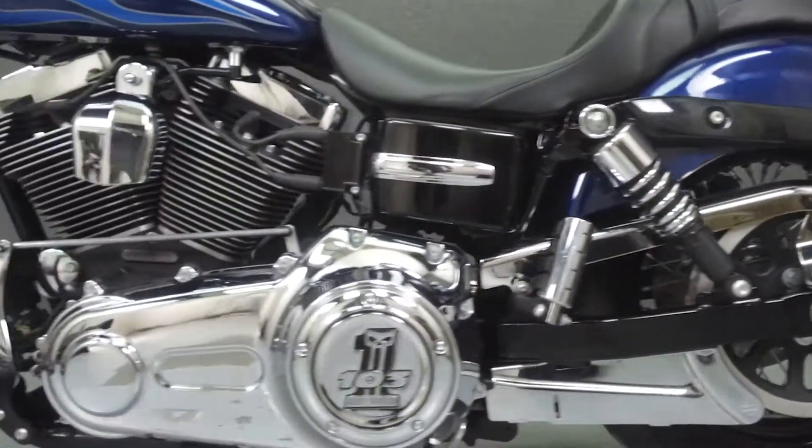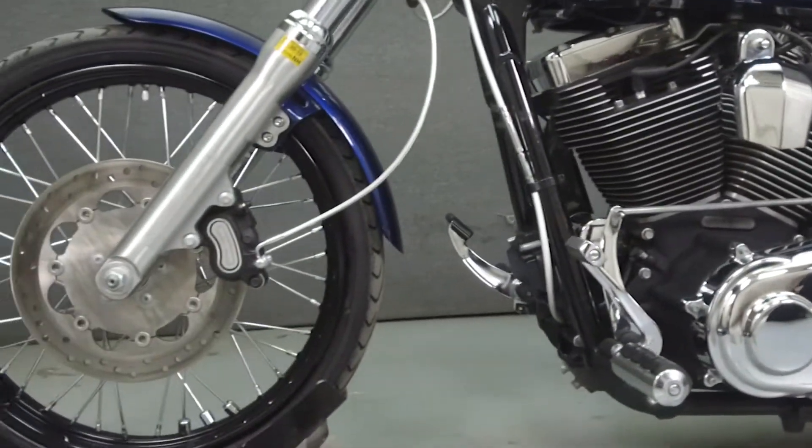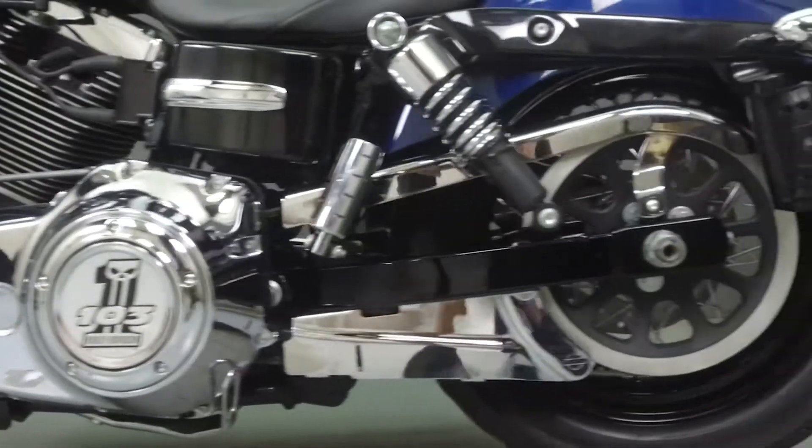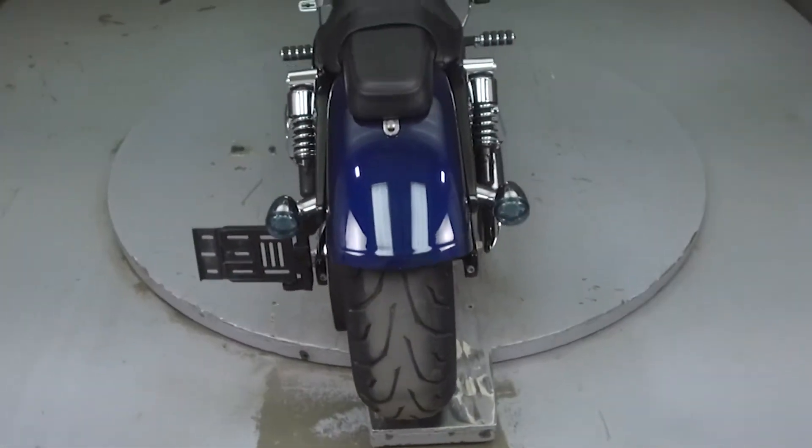This bike has been upgraded with an advanced high-end exhaust, an open-air intake, 8-hanger handlebars, a Danny Gray seat, low rear shocks, steel braided lines and cables, and foot pegs.